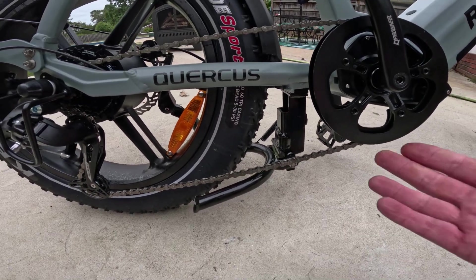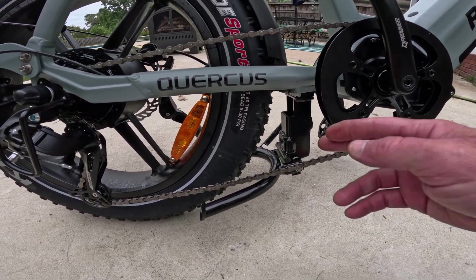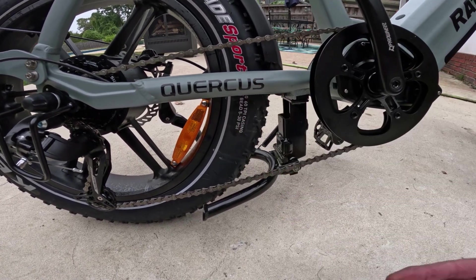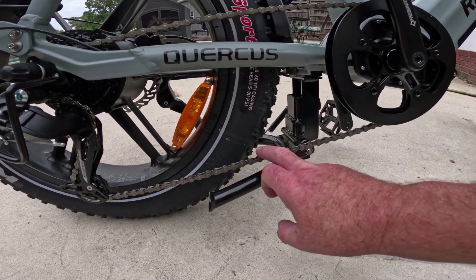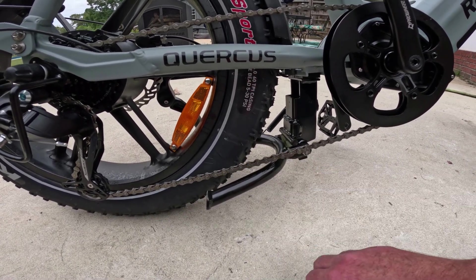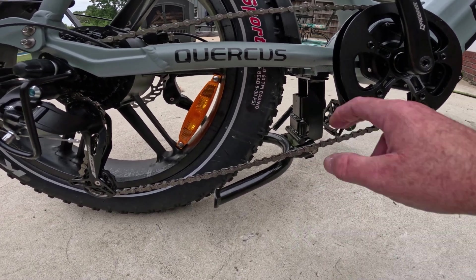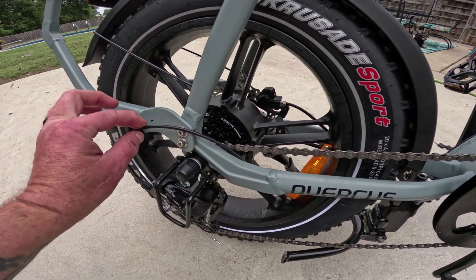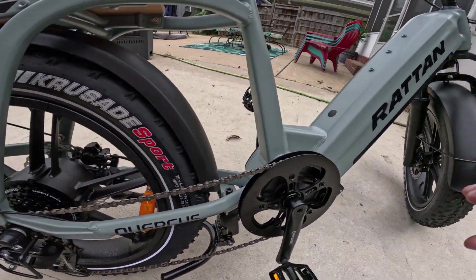The moped-style kickstand is great for working on the bike, so I'm glad they included it. I'll use it when I need to work on the rear tire or something, but I won't use it while riding — I'll just use the side kickstand while riding. Not complaining at all; thank you for sending an extra one. Not many brands give you that choice.